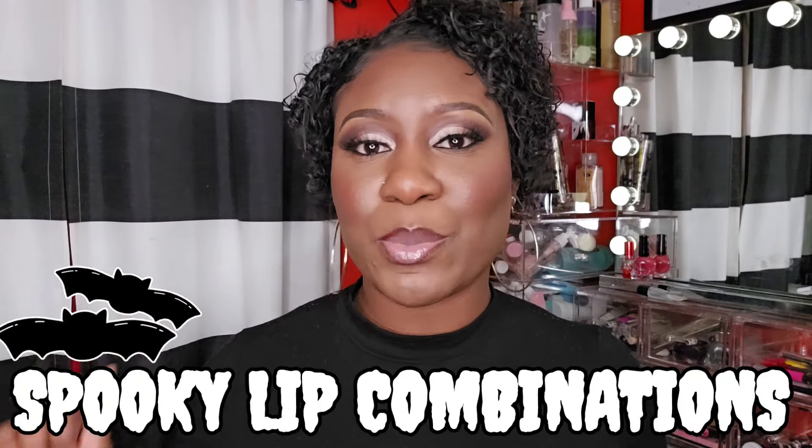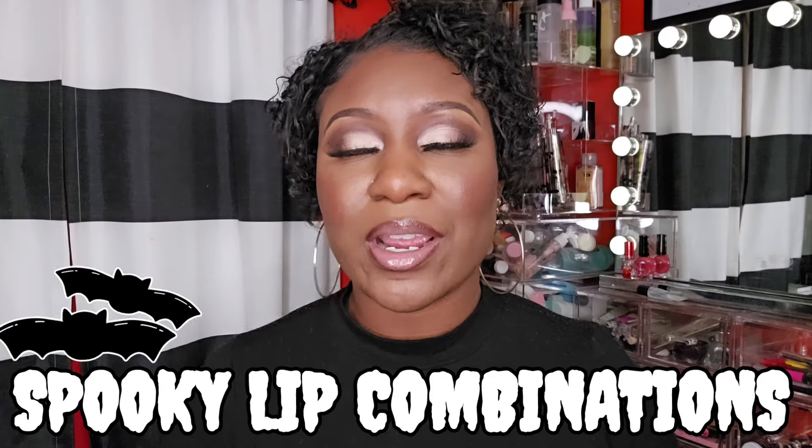Hey, welcome back! If you're new here, welcome to the channel. I wanted to share with you three spooky lip combinations that you could wear for the month of October if you are attending any Halloween parties or events. I have three lip options that you guys can do if you want to spice up your makeup.